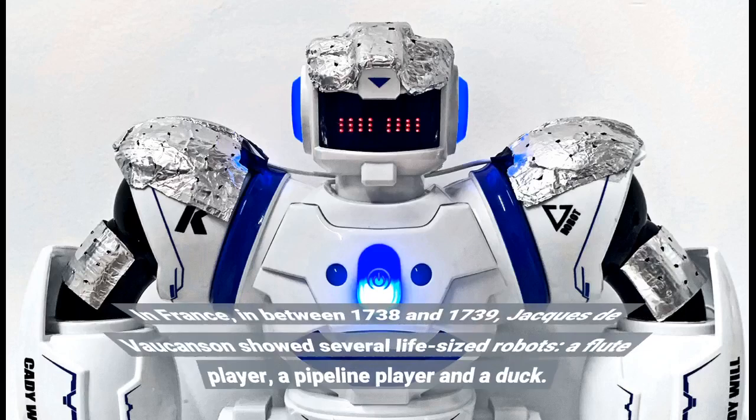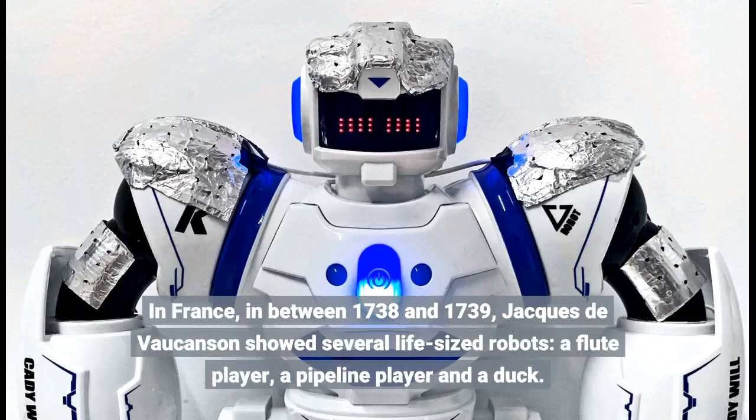In France, between 1738 and 1739, Jacques de Vaucanson showed several life-sized robots — a flute player, a pipe player, and a duck.